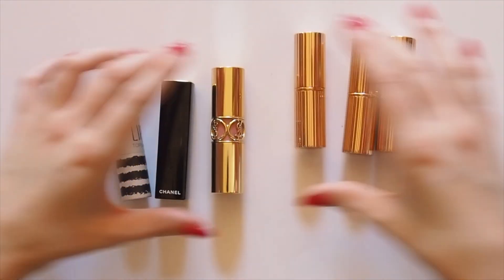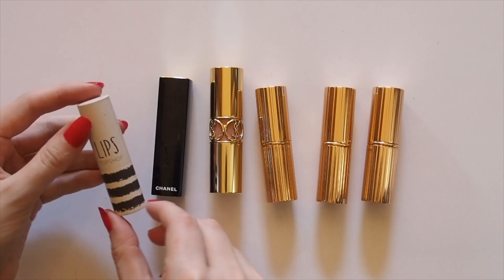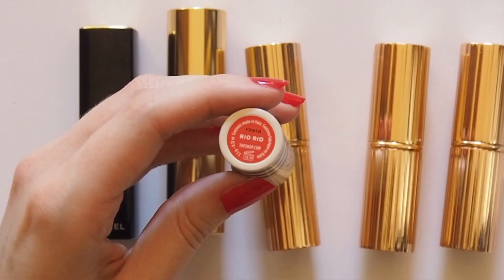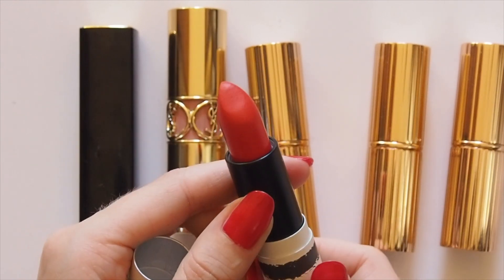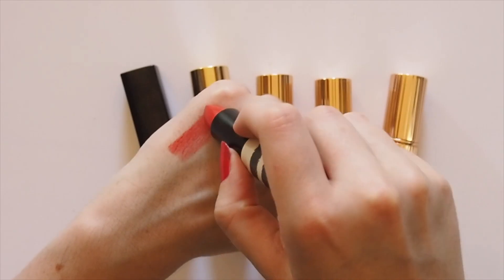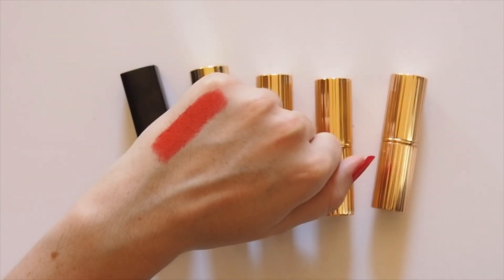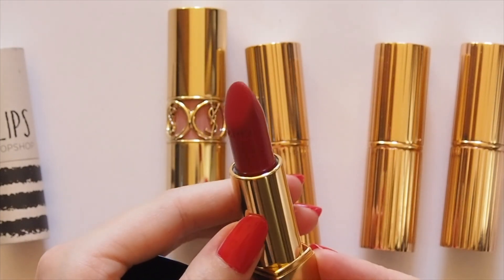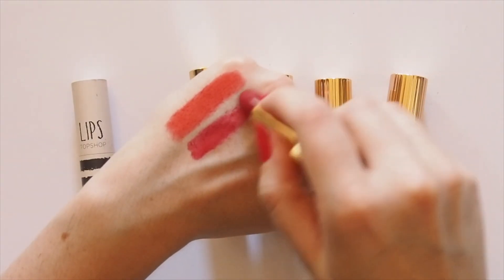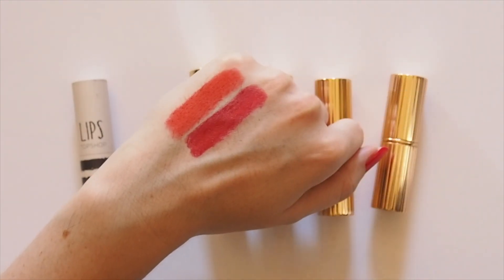Moving on to lips. Alexa follows the same method that I do — choose between accentuating your eyes or your lips. I don't go all out on both because it can sometimes be too much. Alexa says lips are the easiest way to go for her, and she was single-handedly responsible for selling out Topshop's famous lipstick shade Rio Rio about five years ago. She cited a discontinued Chanel Rouge Allure shade, Incandescent, as one of her favourite reds, but for me, Chanel Pirate is in that classic blue-toned red, flattering-on-all-skin-tones category.